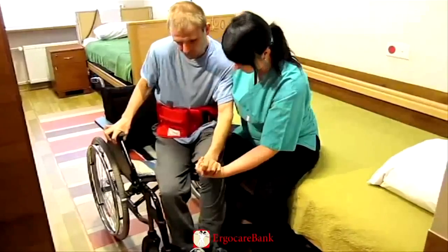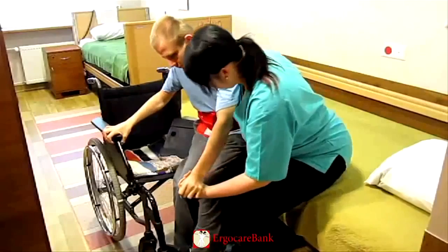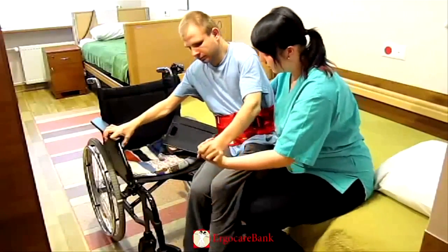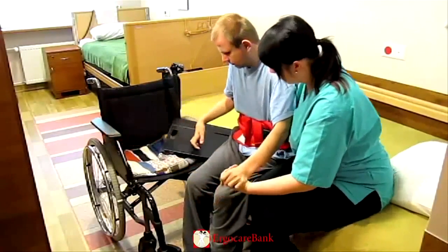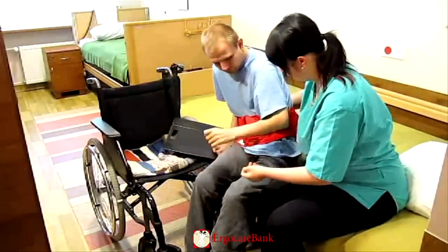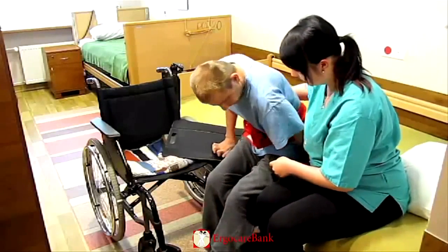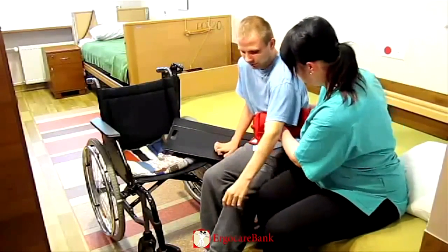She initiates Charlie's movement by leaning forward herself. Charlie bends forwards and pushes with his right arm against the armrest of the wheelchair. By rocking forwards and backwards, they slide bit by bit on the sliding board, and Charlie moves from the chair over to the bed.